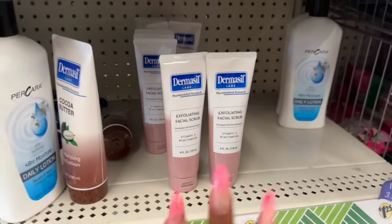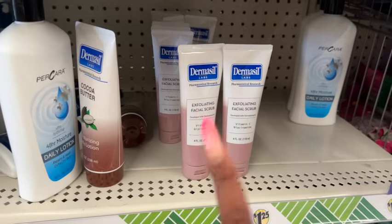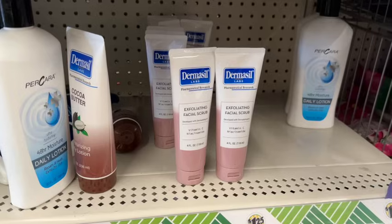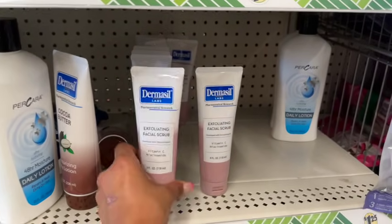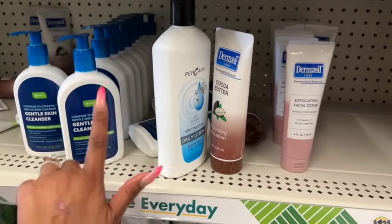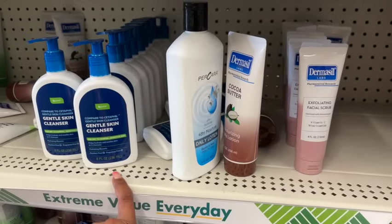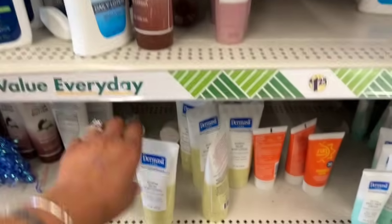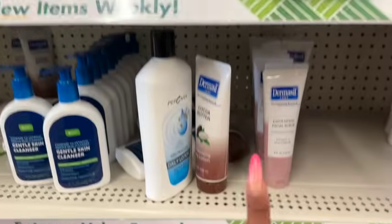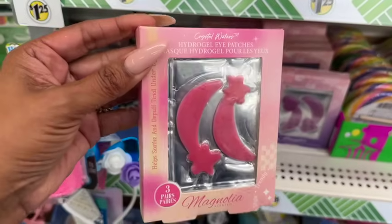I love that Dermacill is coming out with more products. Dollar Tree is bringing in a lot more Dermacill. This exfoliating facial scrub is new — it has vitamin C and niacinamide, four fluid ounces for $1.25. Dermacill is great for sensitive skin. I also love this Gentle Skin Cleanser by Bee Pure — it's a great dupe for Cetaphil and works really well. They also have the eczema relief, the daily facial oil, and the toner.